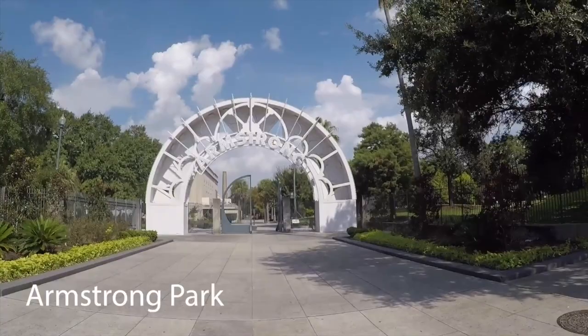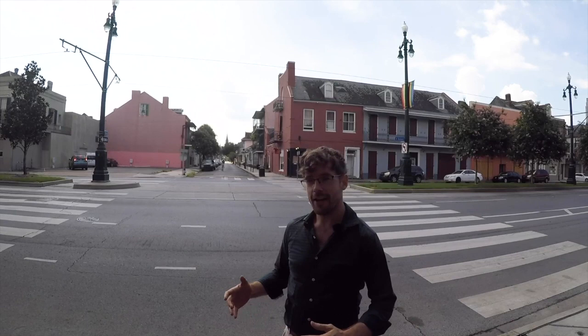Our first stop, Armstrong Park, is at an intersection of some of the key cultures that make New Orleans what it is. Jazz is fusion music, New Orleans is a fusion culture, and you can see most of the major ingredients right here.